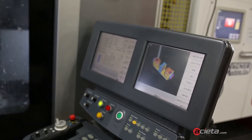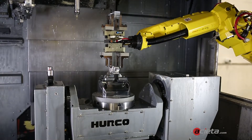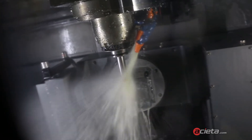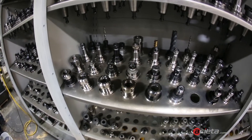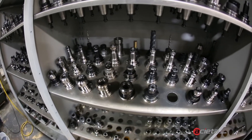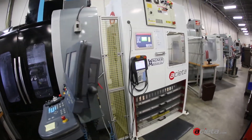We decided to get a lean cell because we'd already dabbled in automation a little bit, and we wanted to take it to the next level. We got the Aceta robot cell trying to automate some of our parts overnight. We only have so many hours during the day, but with the cell we're able to run through the evenings and also into the weekends, essentially doubling or tripling our production. We got the lean cell installed in the last two months of the year, and those last two months were almost as productive as the previous ten.